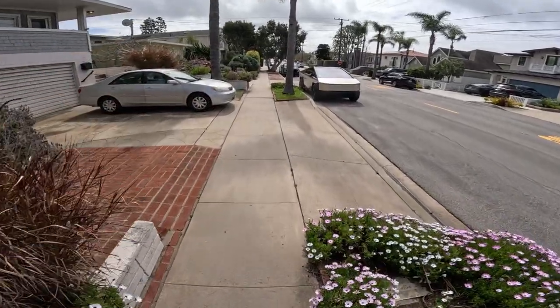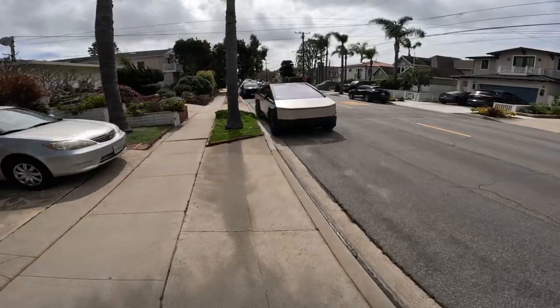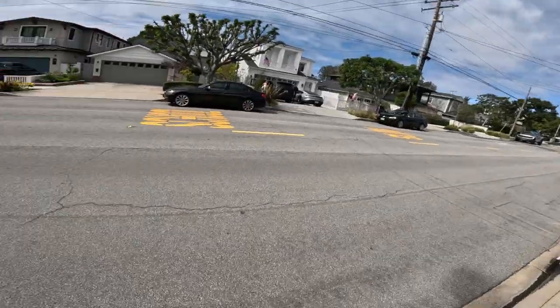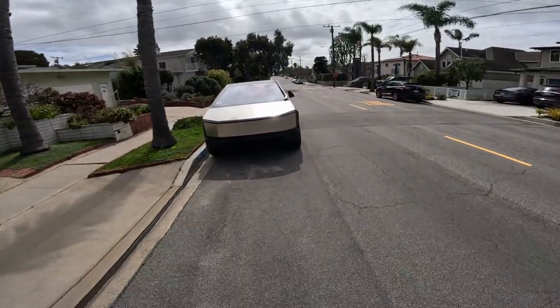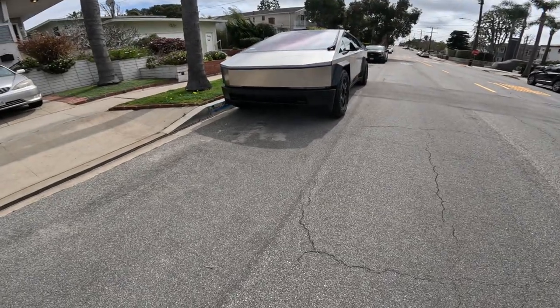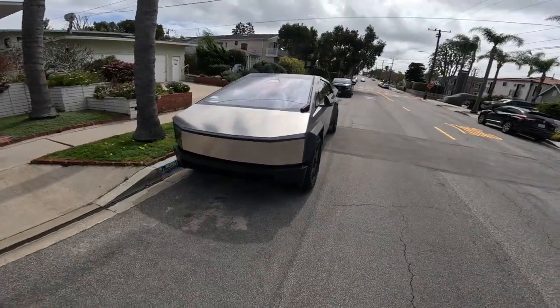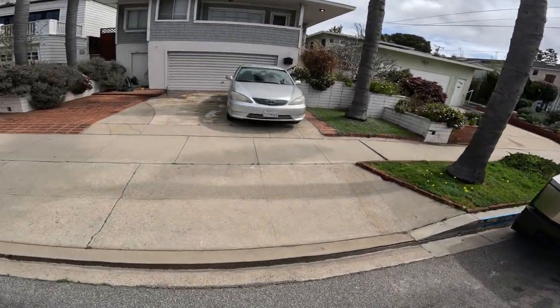Look at this car here. What is this thing? I don't know what it is. Looks like a very futuristic vehicle of some sort. The car's coming here — another car, traffic everywhere.